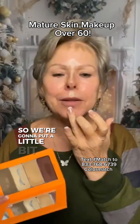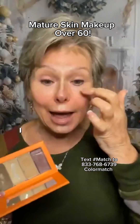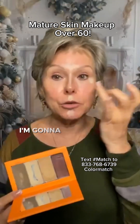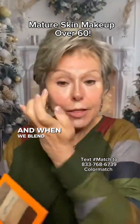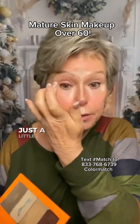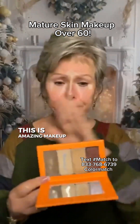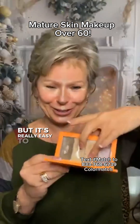We're going to put a little bit of brightening highlight on the cupid's bow, the center of the chin, and now we're going to go to the eyes. I have crepe skin under my eye, so instead of putting a whole lot of product underneath it, I'm going to go to the inner and outer corner on both eyes. When we blend, it will blend just a little bit underneath the eye, but it's not going to settle into fine lines and wrinkles. This is amazing makeup and it's totally different from anything you've ever been taught, but it's really easy to learn.